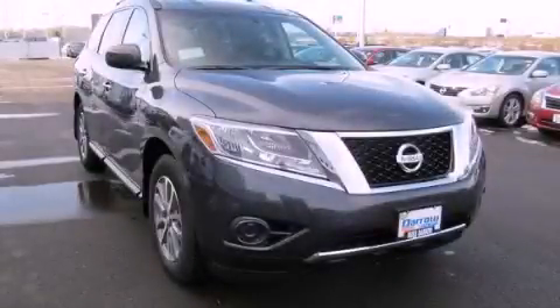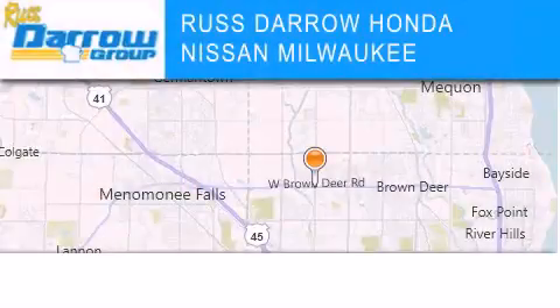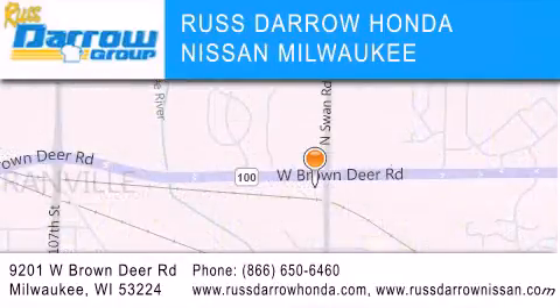Stop by today and test drive this vehicle for yourself. Russ Darrow Honda Nissan Milwaukee is located at 9201 West Brown Deer Road in Milwaukee. Our goal is to exceed all of your expectations to ensure that you'll return for future visits. Experience the Darrow difference.